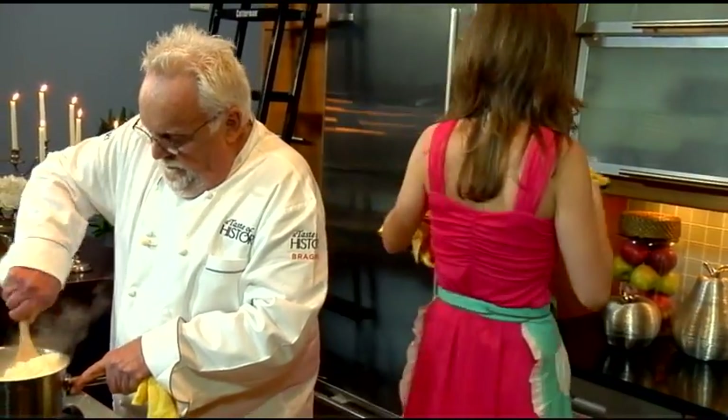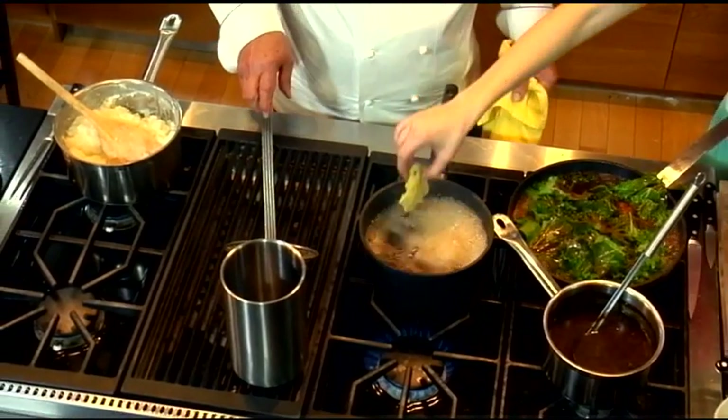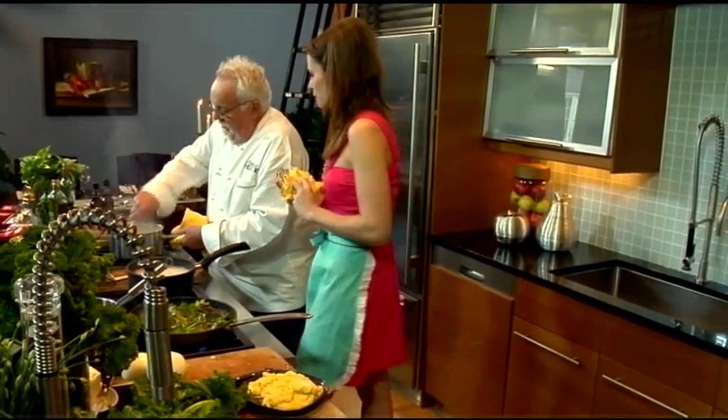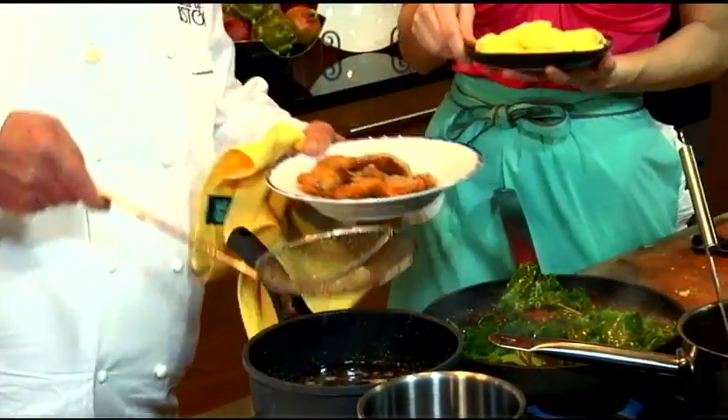So we're going to fry up some more of these oysters. You've got to be careful — you don't want to start a fire. Don't overcrowd that pot because it will drop the temperature of the oil, and when it spills over, it's not too pleasant. Those look wonderfully crispy.